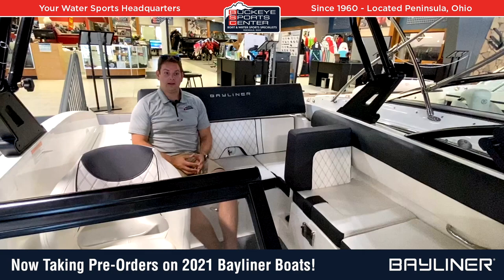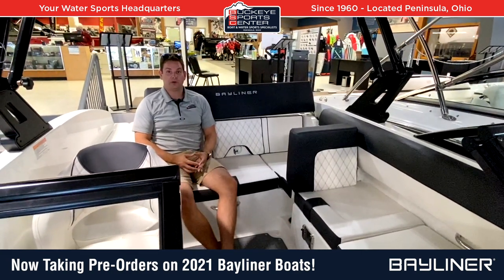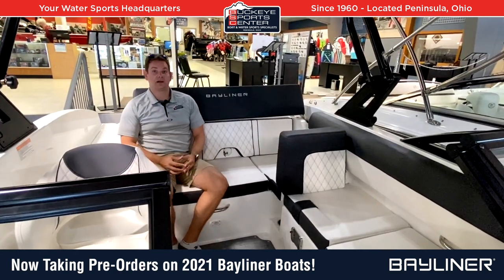Bayliner is a great brand for an entry-level boater — not breaking the bank, good value, easy to use, easy to operate, without a lot of bells and whistles to keep things simple. They've got some really exciting models.